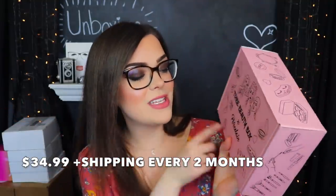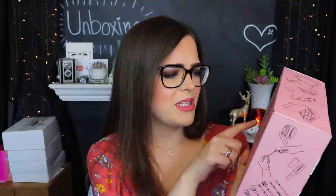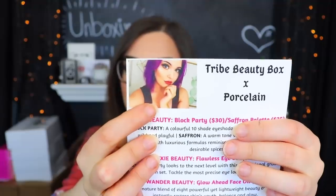So that was Love A Key and that was only five months old. Next up we have a box we've actually opened one of before - this is the Tribe Beauty Box, but this one says Tribe Beauty Box x Porcelain. I think I've seen her before - I'm pretty sure I've actually watched videos on her channel and even subscribed to her, so that's really cool. I guess she got to curate this box - that's really fun.